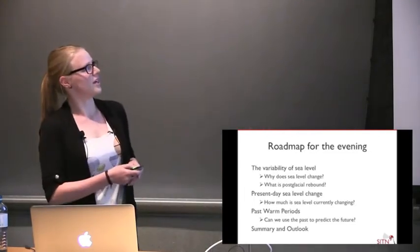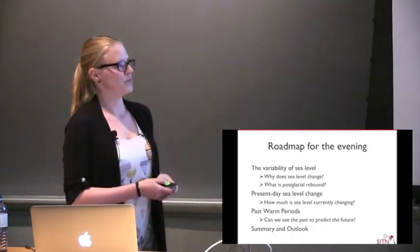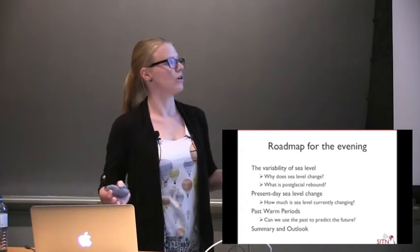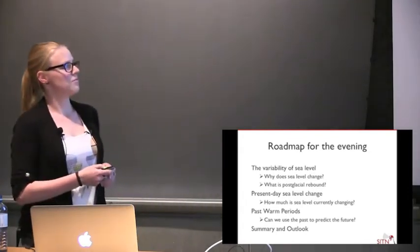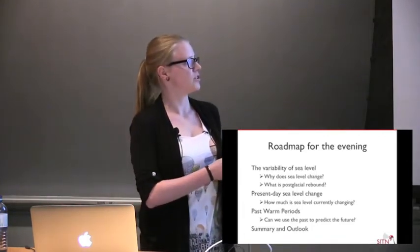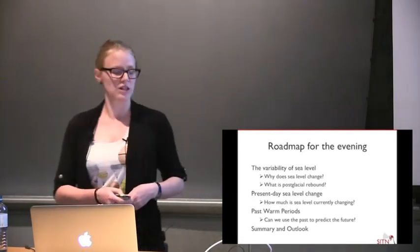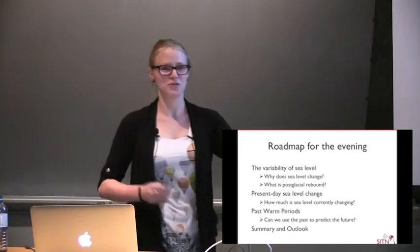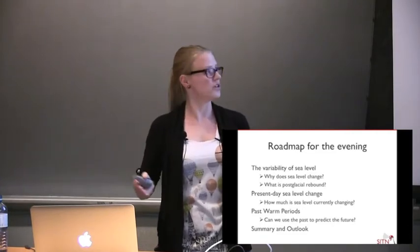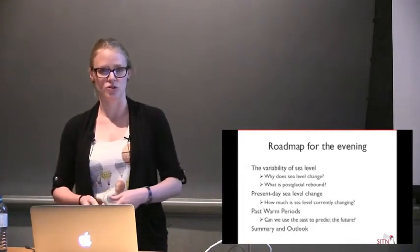The outline of my talk: I want to start with sea level in general and the main mechanisms for sea level change. I'll focus on one process that causes a lot of the spatial variability — post-glacial rebound. Then I'll talk about present-day sea level change and how we can use measurements to predict global change and how much ice is melting. Finally, I'll move into the past to discuss times when climate was warmer and how the Earth behaved in a warmer world.